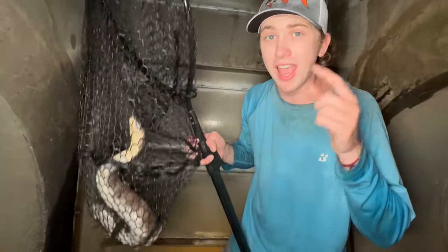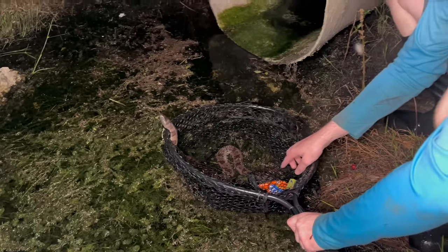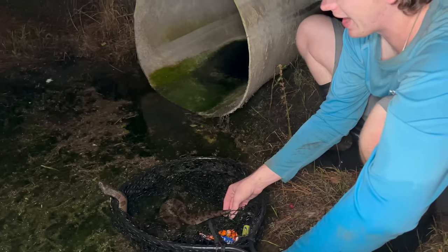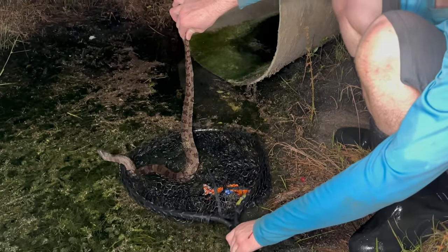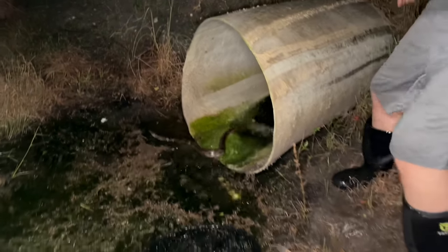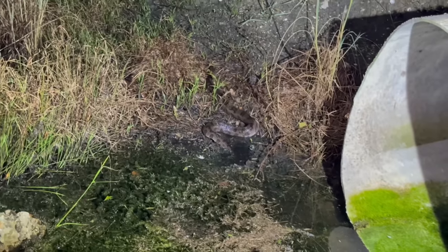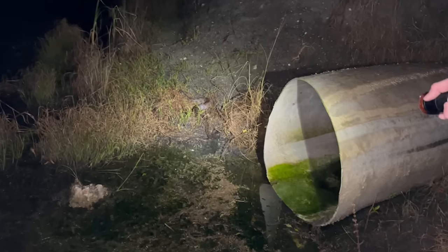Should I grab him? He seems friendly. I'm touching the snake right now - I don't think I've ever touched a snake. At least he's going that way - that's right buddy, keep it going. That was an eventful start. We're going to head back in the tunnel to try to catch some fish, and hopefully we don't run into any more snakes.